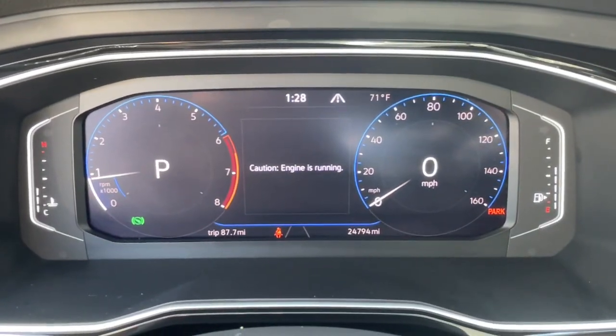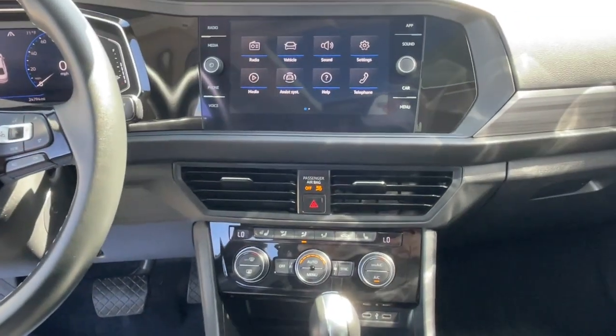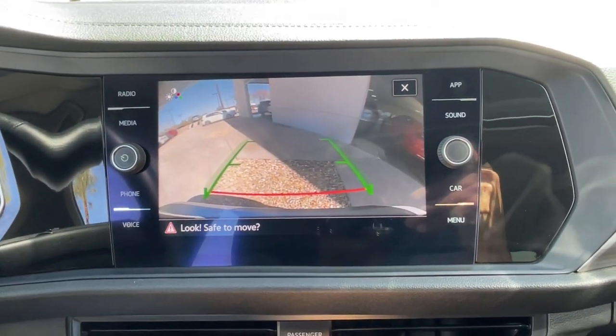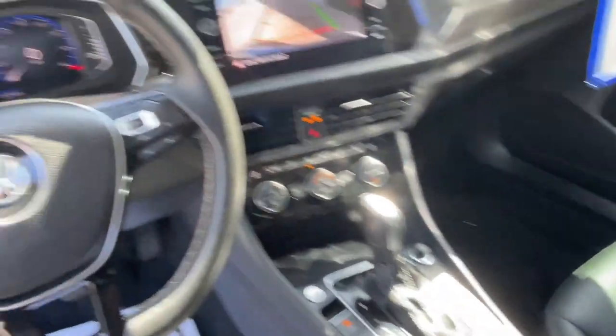These are just some of the great options this vehicle comes with: heated steering wheel, panoramic roof, keyless entry, satellite radio, heated rear seat, heated mirrors, backup camera, power driver seat, heated front seat, and steering wheel audio controls.